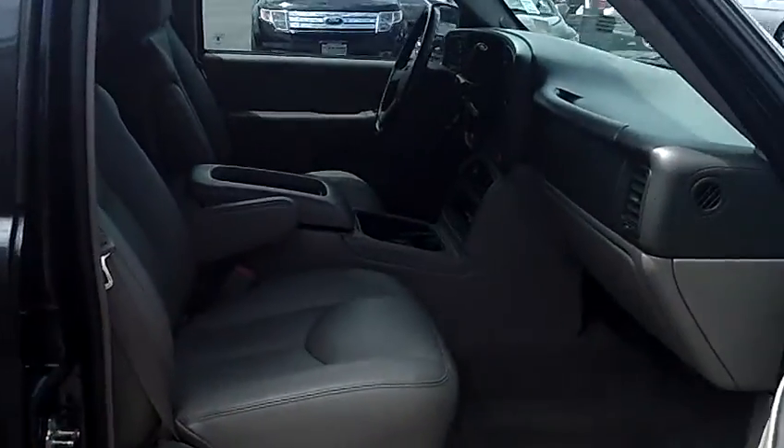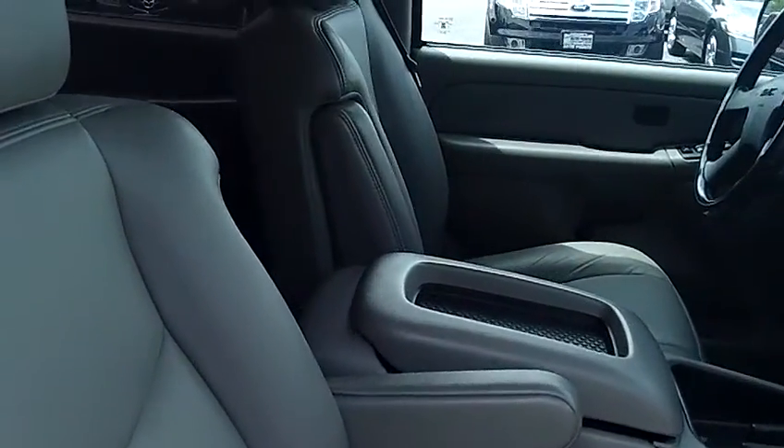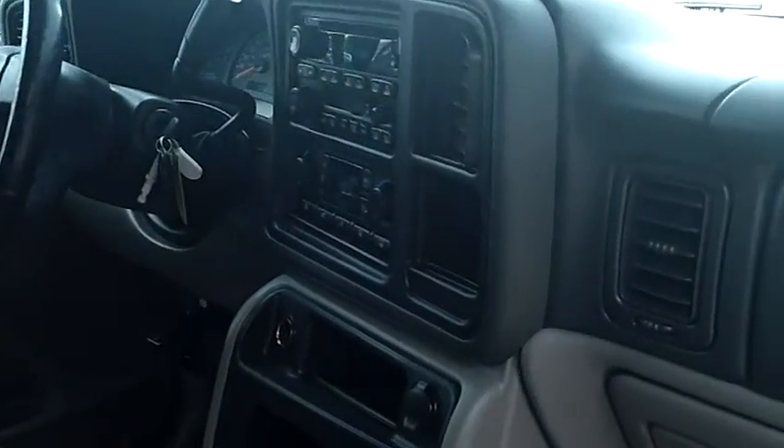As you come to the inside, I'd like you to notice that the vehicle is fully equipped. Notice the condition of the leather — it's in excellent shape. Those seats look like they've never even been sat in. Got the upgraded Bose stereo system.